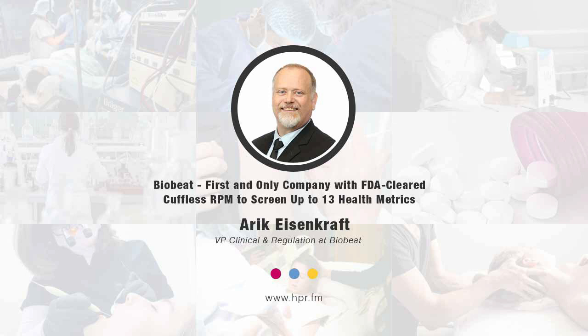Thank you for having me. I'm a pediatrician and also a professor in military medicine. I joined the company about six years ago as VP of Clinical and Regulation. BioBeat has developed an advanced remote patient monitoring platform. Using a single device that is non-invasive, wearable, and wireless, we can automatically collect and measure 13 different parameters. Everything collected is transmitted to a management platform where healthcare providers can access the data to help with the care they provide to their patients.